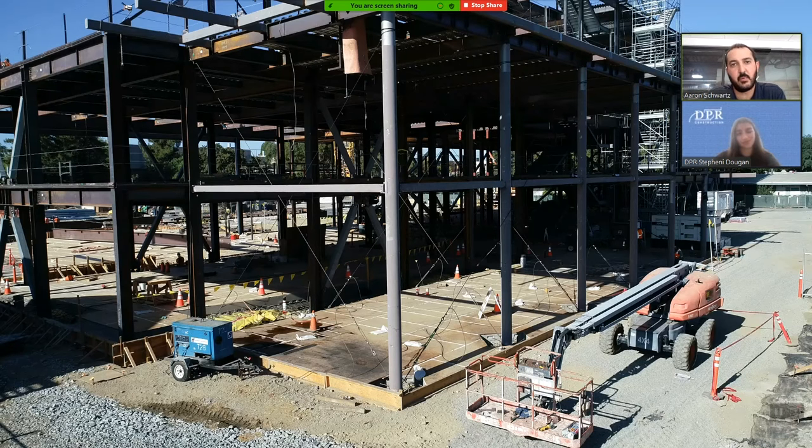We would have loved to do this in person but under the circumstances we weren't able to. But we're going to take advantage of this opportunity to not only share with you what's happening on site right now, but also how we got here.